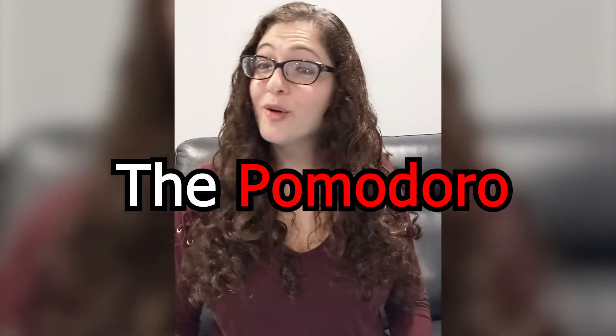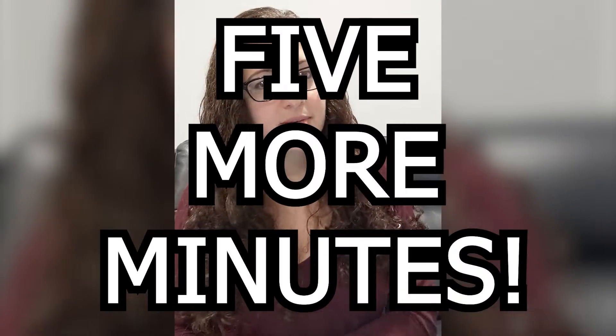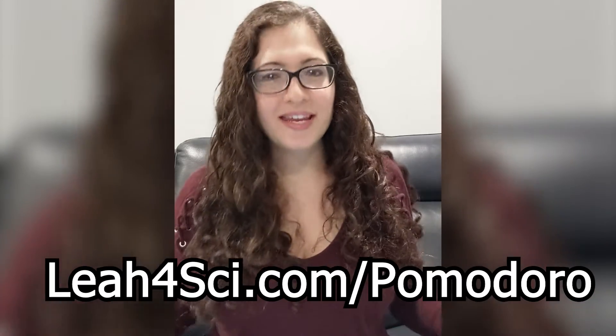Number one: the Pomodoro. The Pomodoro technique was named for a tomato-shaped kitchen timer and is all about staying focused for a specific amount of time. The idea is to focus for a short burst and then take a break. If you're on fluids and physics or spectroscopy and organic chemistry and just can't study for another second, if that timer says just five more minutes, it's easy enough to push yourself because it's not indefinite — it's just five more minutes. At leah4sci.com/pomodoro I show you how to apply this to MCAT studying or any studying.